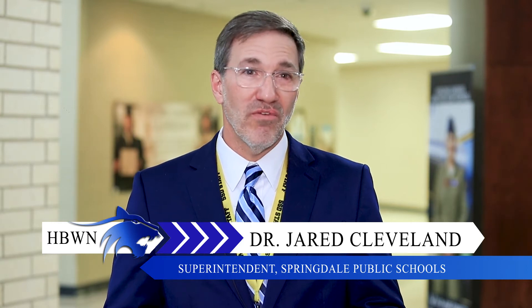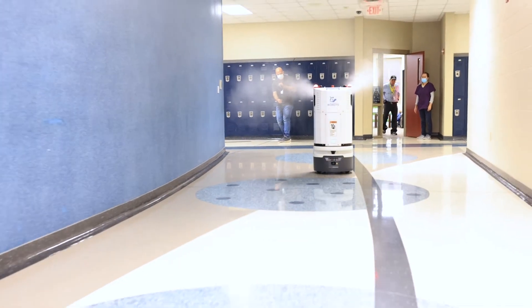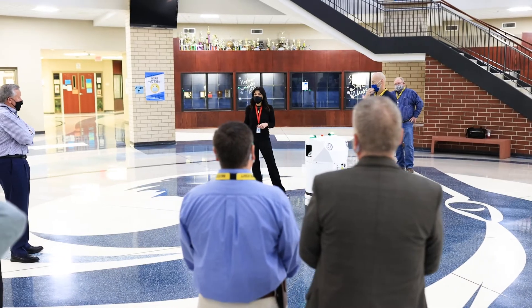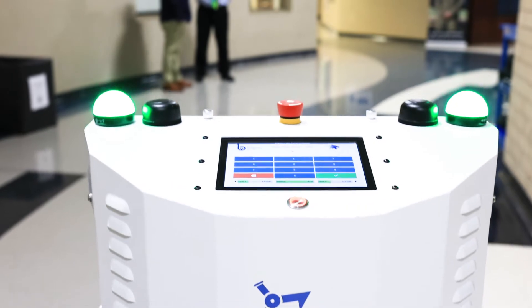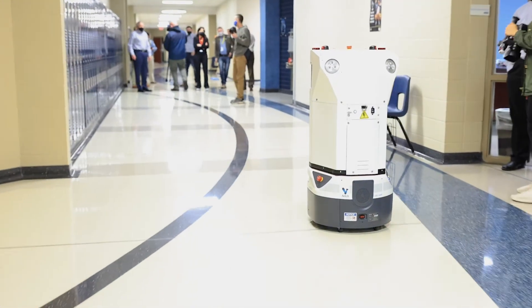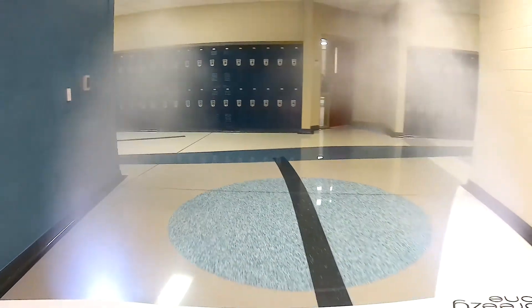Anything that we can do to help improve the environment for staff and students in regard to health and safety, we're going to do that. That's our number one priority — it's the first pillar of Springdale Public Schools: safety. If we can sterilize a facility in order to help protect you and the teachers that you have, we're going to do that. The goal at Build With Robots is that students and staff feel comfortable coming back into schools, knowing they're in a facility that's disinfected for them.